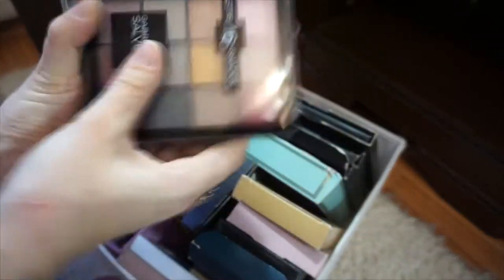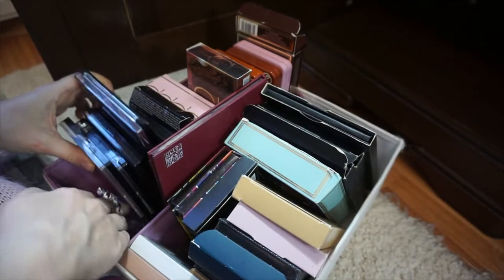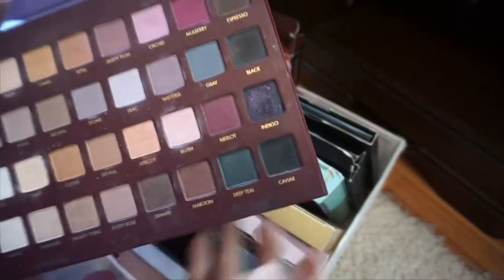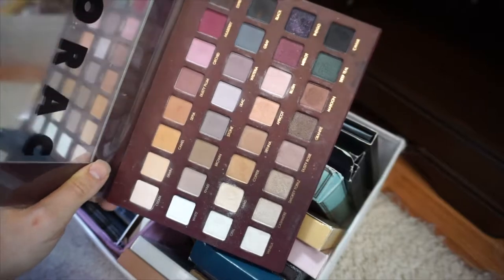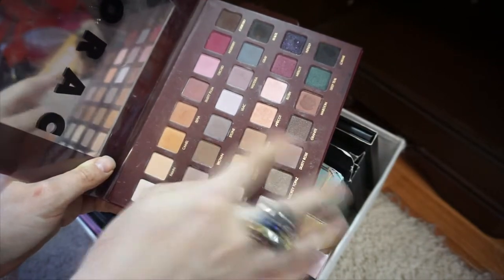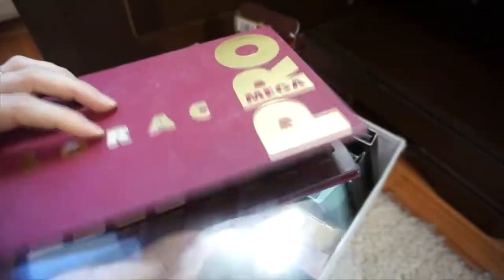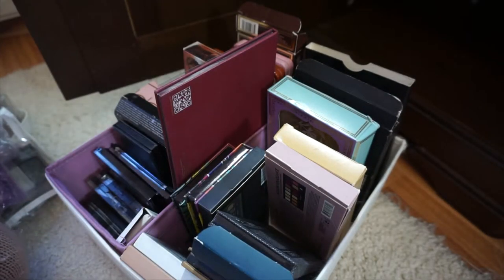Some drugstore options include Gabriella Salvette, Wet n Wild, and Miss Cop which I don't really reach for. The Lorac Mega Pro is a gorgeous classic — I really wanted it for these purple shadows. I love the indigo shade — like a black with purple glitter. Looking at it now, some colors are very similar to each other so they could have added more variety. But I still love it. I also have Anastasia Beverly Hills palettes — I was a huge fan and still am, just don't buy as many products anymore.